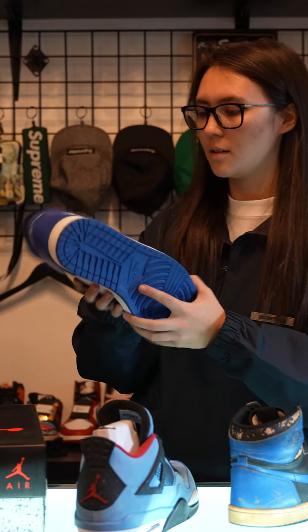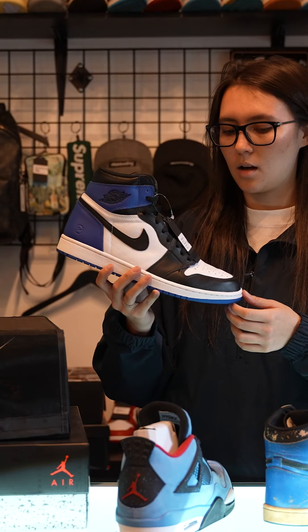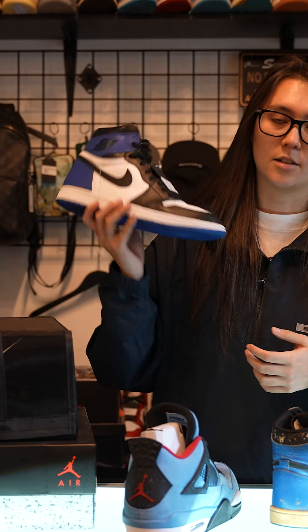Alright guys, we're going to talk about a couple of trades that we're doing. We do accept shipped trades on higher valued items, probably $1,500 or more. If you guys see that on the website and you don't want to use all cash to buy it, feel free to email us and send your trade offers.